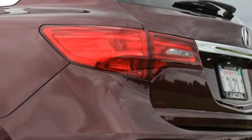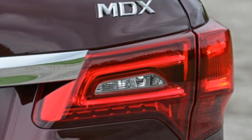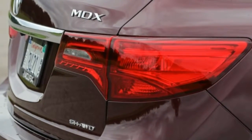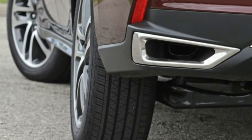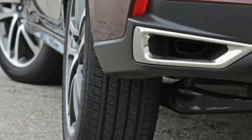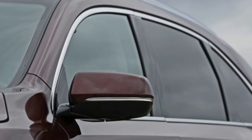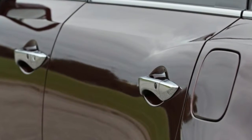Push it into a corner hard and stand on the throttle, and the differential goes to work portioning torque to the outside rear wheel, quelling understeer and motoring you on your way with little drama. The MDX's accurate steering rack and well-damped suspension also contribute to its dynamic poise. The ride is satisfyingly firm but not harsh, and overall responses are deft.